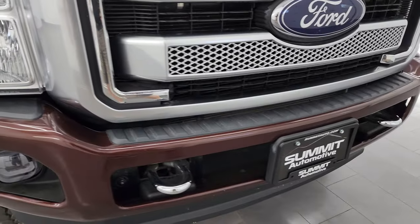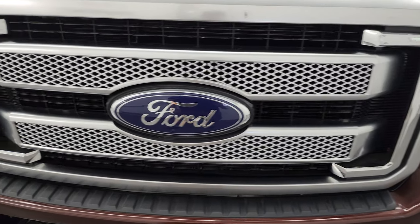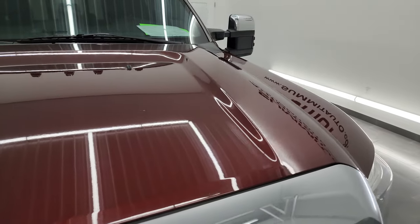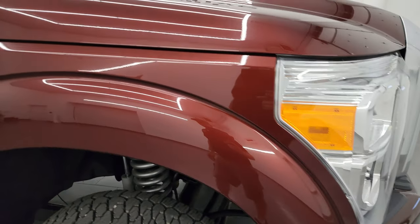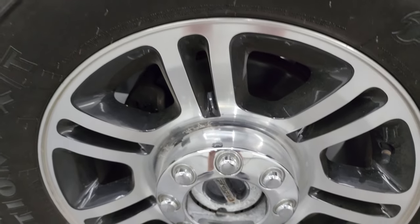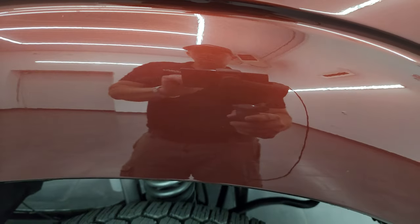You get the chrome trimmed tow hooks, the Platinum grille, and the hood is in really nice condition as well. You do get the cab lights up top — they've also done those up with some LEDs. The passenger's side front fender is absolutely perfect, no dents or dings, and the passenger side front wheel has no major scuffs or scrapes. Bronze Fire Metallic is one of my favorite colors that Ford makes — it's got a lot of metal flake. I always like that copper look on trucks.